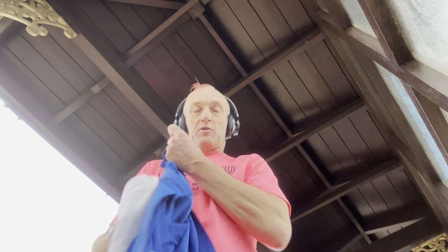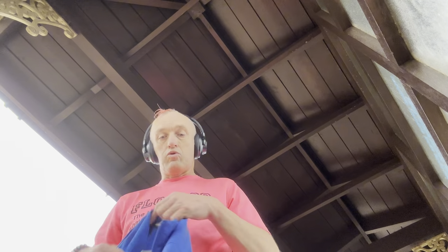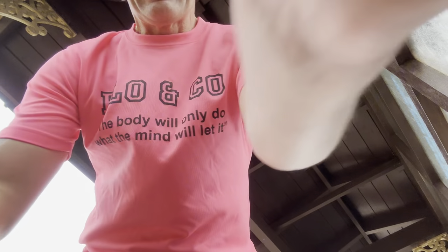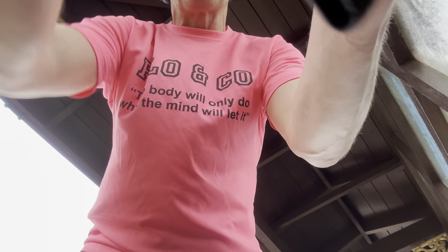I am now six miles in, so I'm halfway through today's run. I had to stop to take all this off, so I thought I'll talk to you while I stop. Fueling — I usually fuel at six miles when I do a long run. Here it is, if I can find it. I don't know what I've done with it.